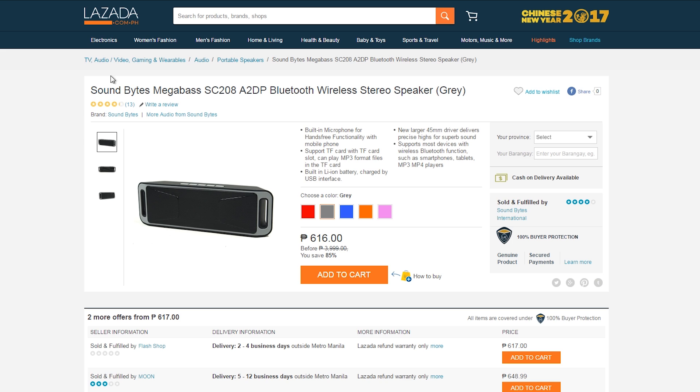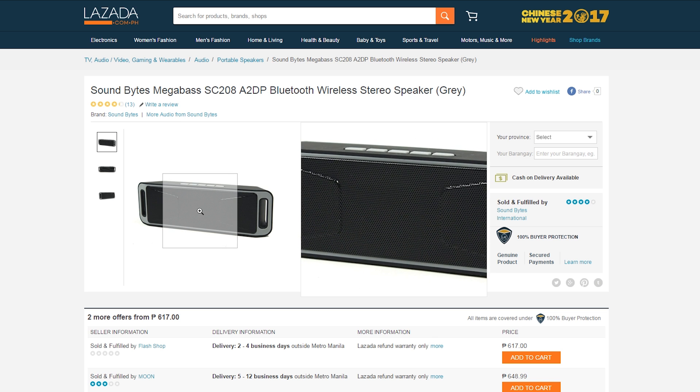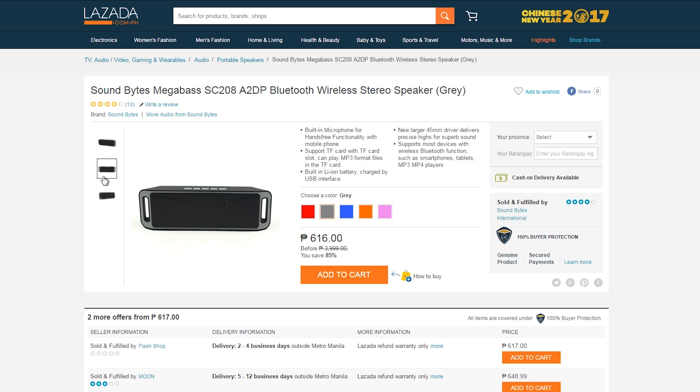Next up, for anyone looking for a great-sounding Bluetooth speaker that won't make your wallet feel it, we have the Soundbites MegaBass SC208 Bluetooth speaker for just 616. I currently own the Soundbites N10 and I can vouch for this — the really positive reviews confirm that they make quality, budget-friendly speakers for the masses.